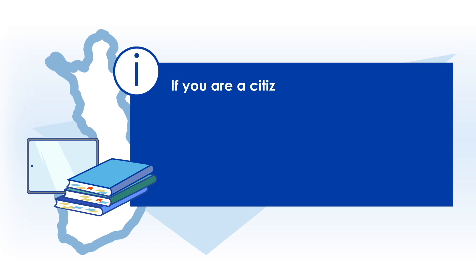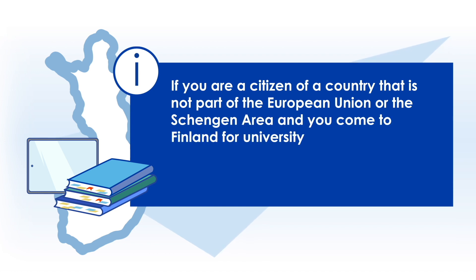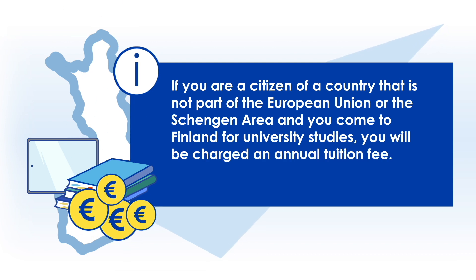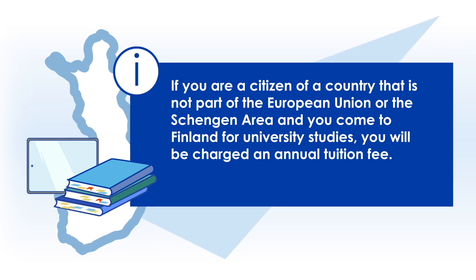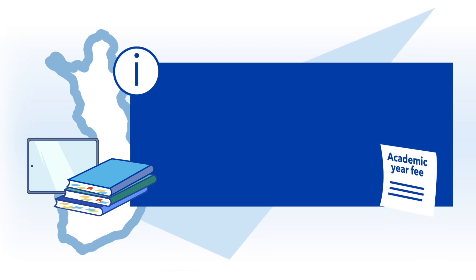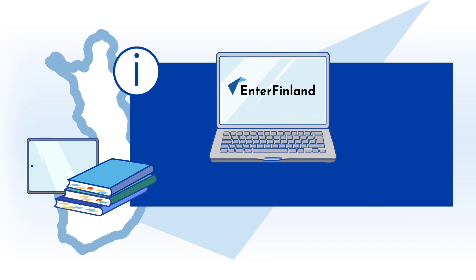If you are a citizen of a country that is not part of the European Union or the Schengen area and you come to Finland for university studies, you will be charged an annual tuition fee. Pay the annual tuition fees according to the instructions provided by your educational institution. If you pay the annual tuition fee before sending the residence permit application, remember to attach a certificate of the payment to your application.